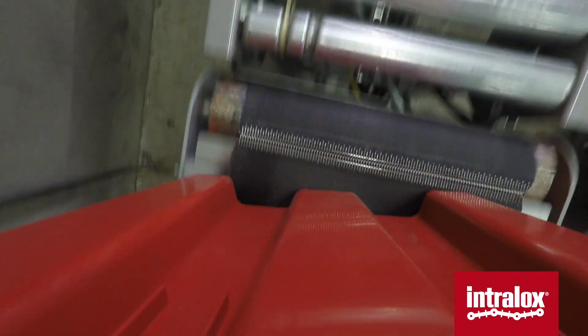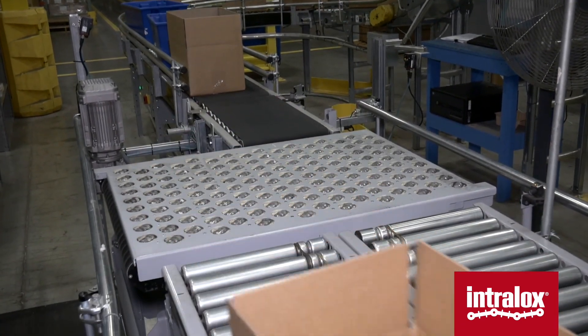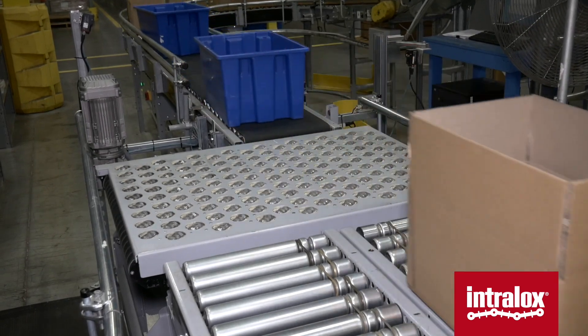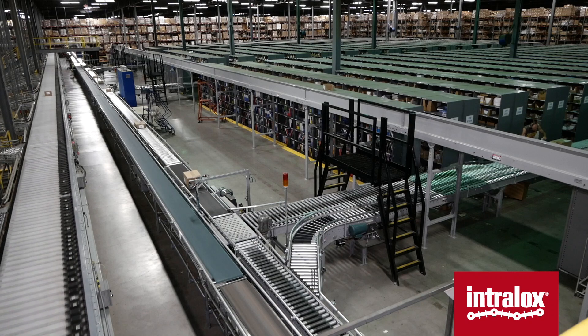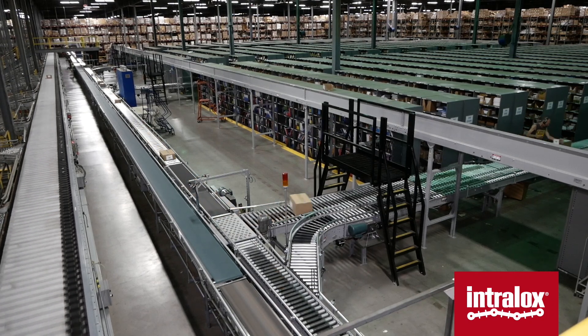We used two omnidirectional sorters to cut into that conveyor and transport crates of books to be put away directly to the forward pick locations, as opposed to the returns locations. This also had the added benefit of reducing the labor needed to purge those returns locations and then bring books forward.